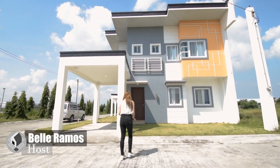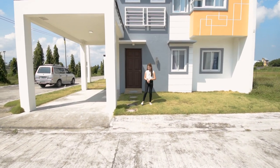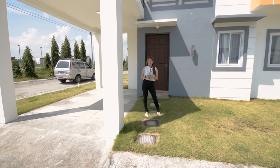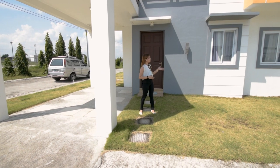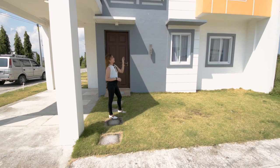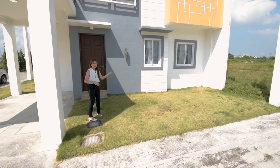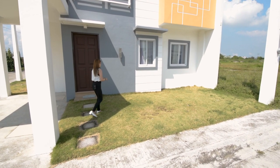So you have this Dara Model Unit that sits on a total minimum lot area of 100 square meters on a 92.30 square meter floor area. As you can see the facade of the house — I really love the exterior design. They used that kind of geometric or shaped wall accent in orange, gray, and white. The concept is sobrang minimalist — really beautiful.